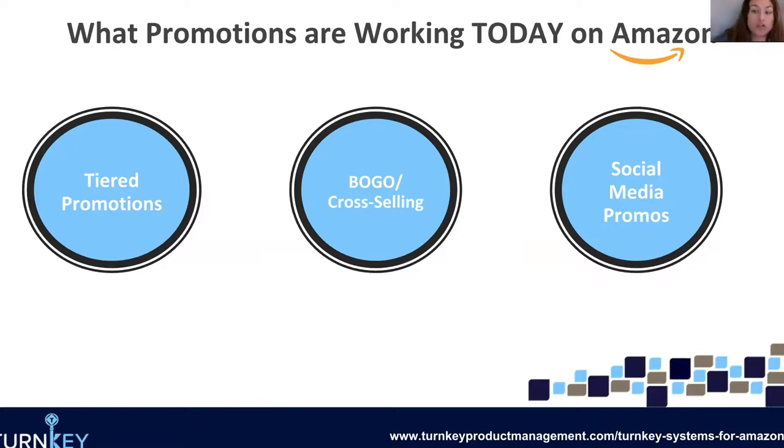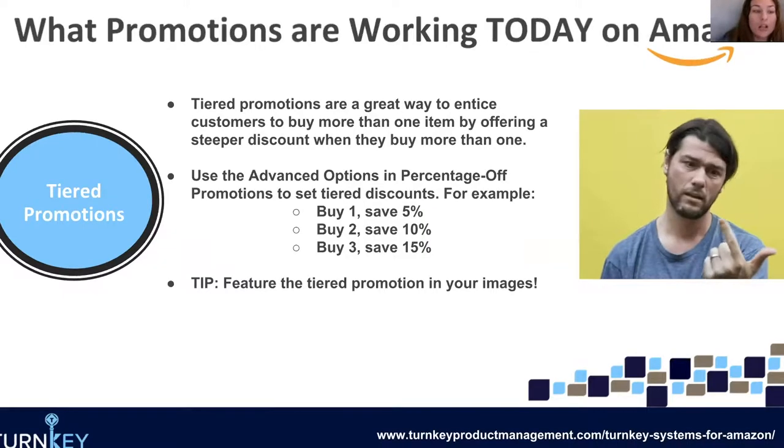Today I'm going to talk about these promotions, and maybe you've already heard of them, maybe not. Maybe this will make you think of them in a new light and try to see that you're trying to influence people to buy more from you. We're going to talk about tiered promotions, BOGO and cross-selling in general, and lastly social media promos — these are the promotions that can really help influence those multi-unit purchases.